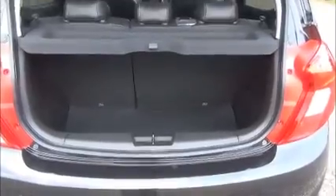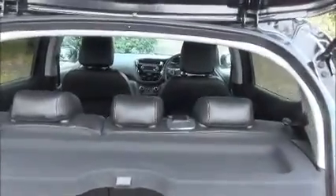Split rear seats. Half leather interior. Isofix.